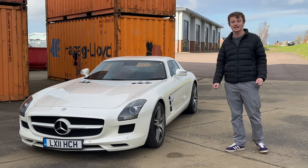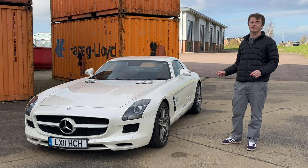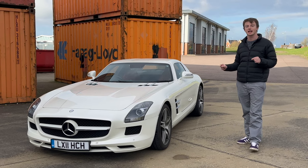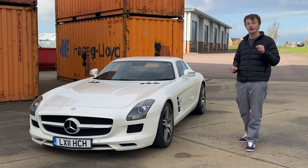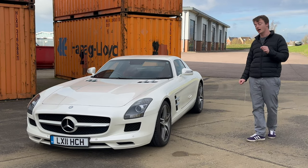This is a 2011 SLS AMG and, as you can probably tell by the title of the video, it is my belief that this is the last great AMG car. I'll talk a little bit about why later in the video, but first of all I'm going to show you around the car.